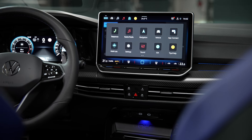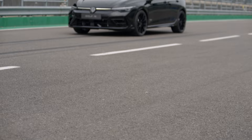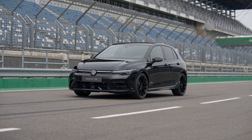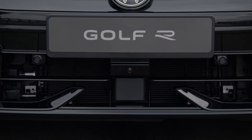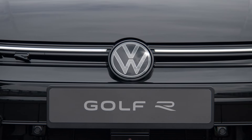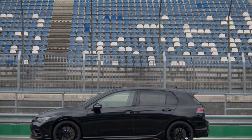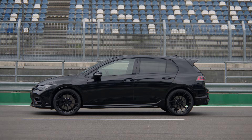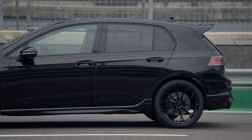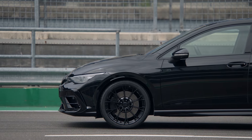The GPS lap timer is a cool gadget if you take it on track — this car can be pushed, it's serious kit. DCC is now standard across all Mark 8.5 Golf Rs, not just the Black Edition, which works really well with all the different driving modes. They've added another two driving modes and adapted them specifically for the Golf R — things like holding gears and a different startup behaviour.